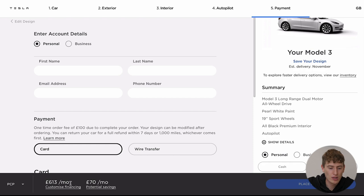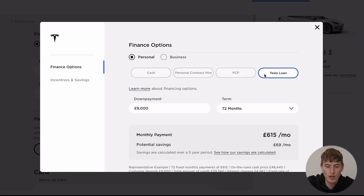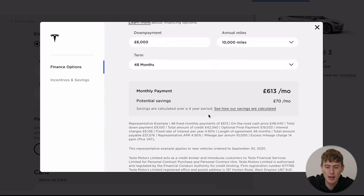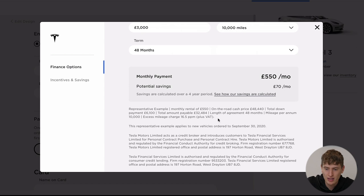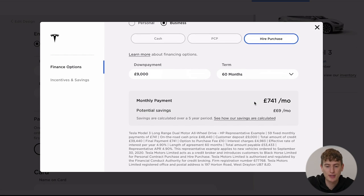Now let's talk about the different finance options. For personal, you have cash, personal contract hire, PCP, and also Tesla loan. The Tesla loan is the lowest — I think it's 3.99% APR. PCP is, I believe, 4.9%. Personal contract hire doesn't actually show the rate, so I'm going to leave that one out. And then you can just splash some cash. On top of that, you've got business. When you select business, the Tesla loan disappears and you've got cash, PCP, and hire purchase. The interest rates are slightly higher — you've got 4.9% on hire purchase, and there's none of that Tesla loan at 3.99%.